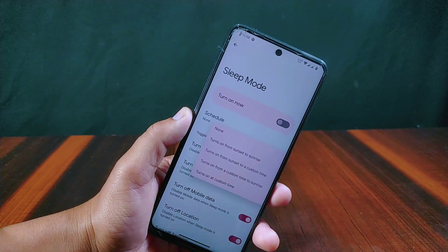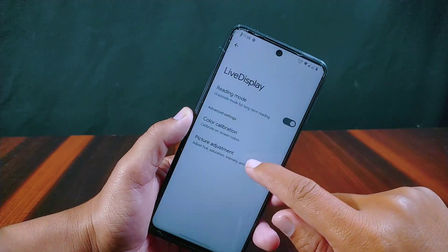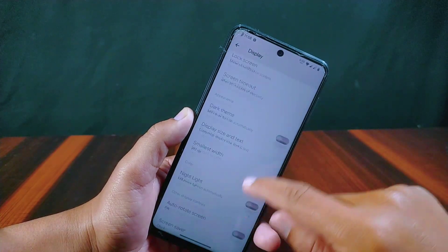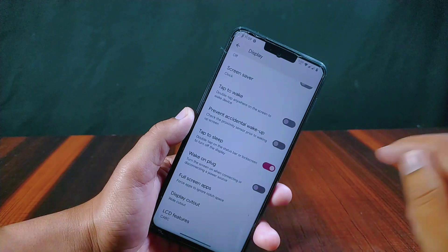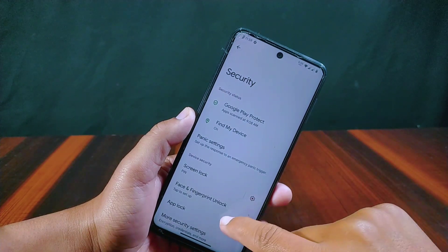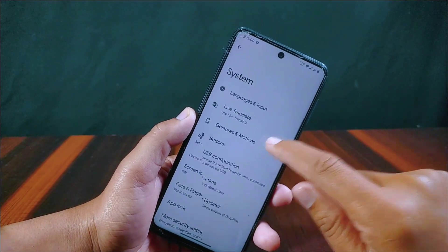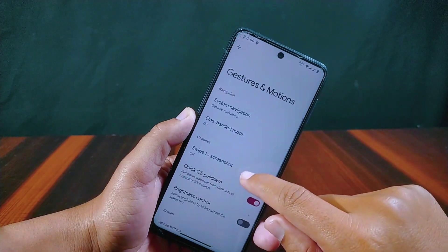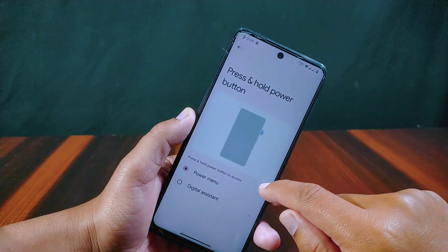Inside Display settings, there is a Live Display option with features like reading mode, color calibration, and picture adjustment. Dark theme is present but no custom dark theme options are available. There is also a display cutout option with 13 different notch cutouts to choose from. Inside Security, both fingerprint and face unlock features are present, and app lock feature is included with an auto lock timeout option.